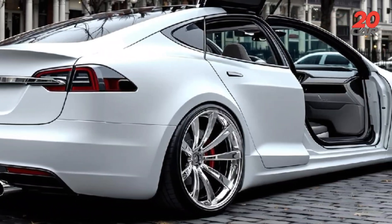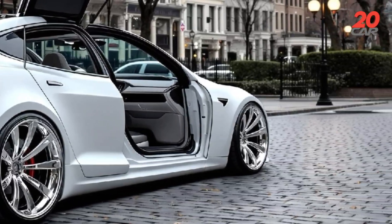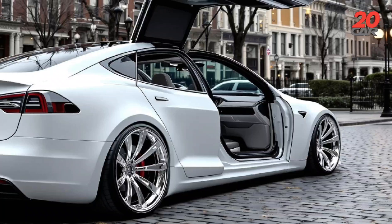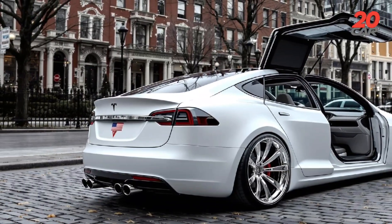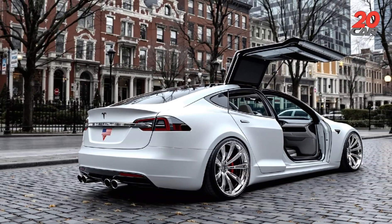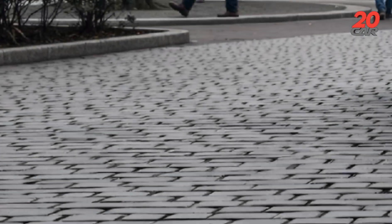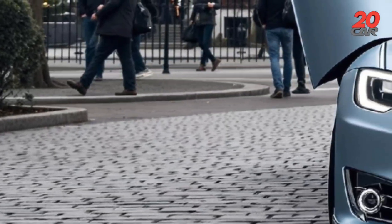Exterior design review: the electric phantom in motion. From the very first glance, the 2026 Tesla Model S Plaid concept makes its statement in silence. No roaring engines, no chrome bravado, just a sleek, elongated silhouette that moves like poetry through time. Cloaked in liquid silver with iridescent undertones, its body is not painted but infused with reflective nanoparticles that subtly shift color under sunlight — sometimes ash gray, sometimes arctic blue. Aerodynamics govern every curve.